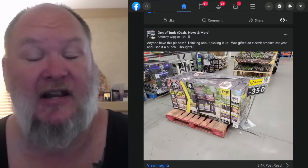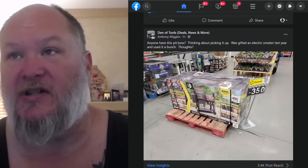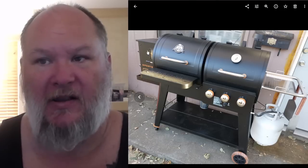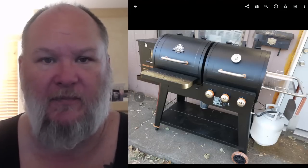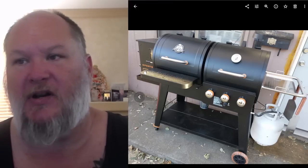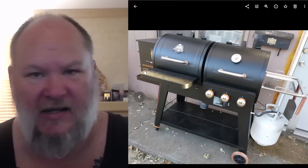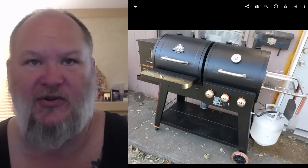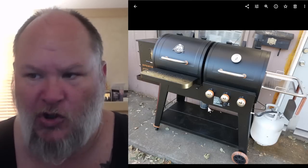Just so you can tell real quick what you're getting: the pellet side is on the left, there's your feeder that feeds your pellets, and it's got dual thermostats so it can read the temperature at different parts of the meat and whatnot. This table here folds down to get out of the way, and you've got your drip cup underneath.